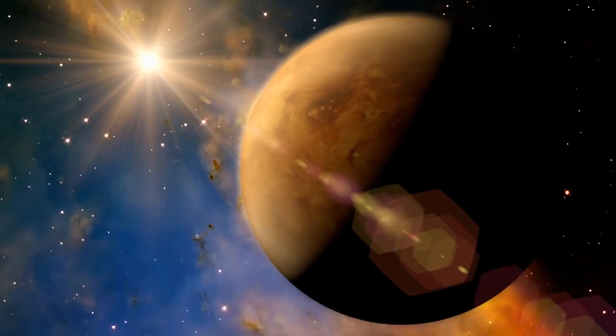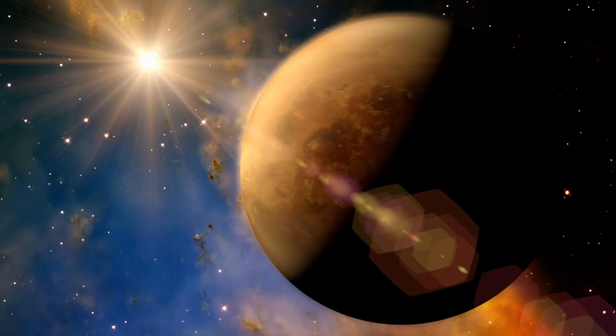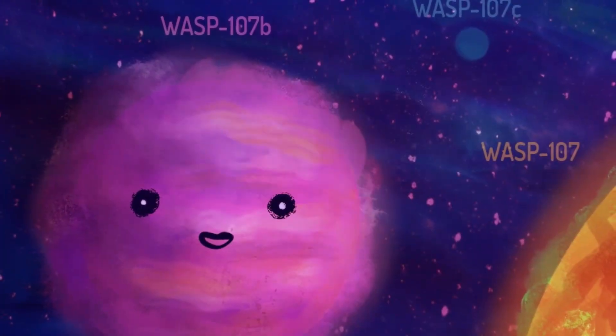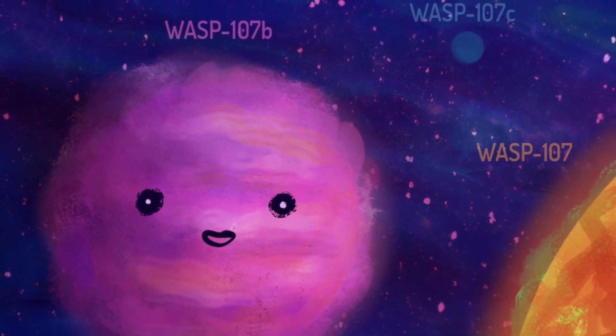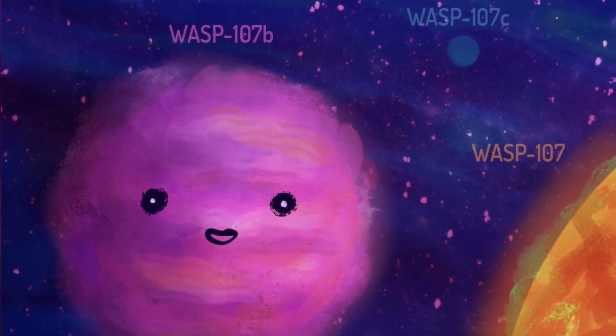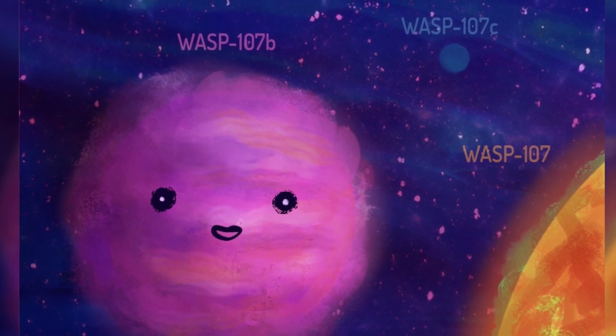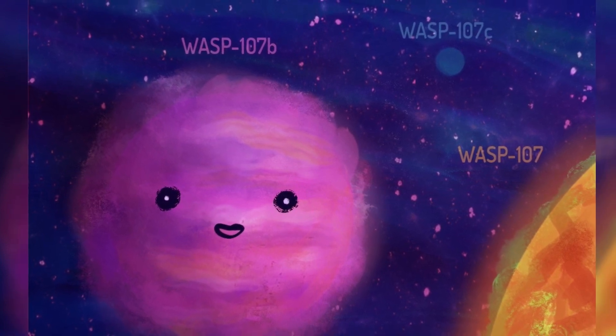WASP-96b orbits extremely close to its sun-like star, just one-ninth of the distance between Mercury and the sun. The combination of large size, short orbital period, puffy atmosphere, and lack of contaminating light from nearby objects in the sky makes WASP-96b an ideal target for atmospheric observations.